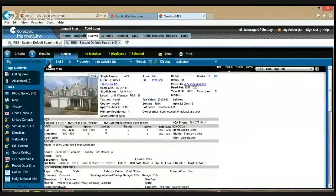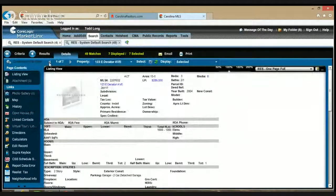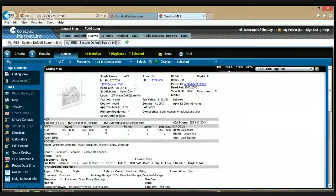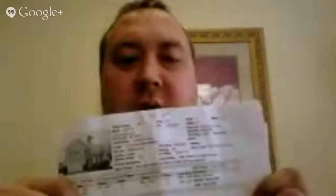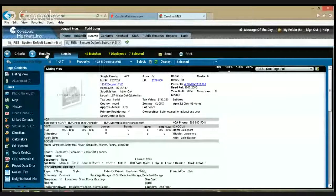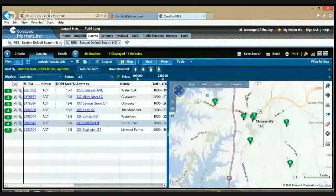We go back and look at number one — that was the first property we are going to start with. I would then print out those sheets, and across the top I would write the time that I'm going to go. So for example, on the top of this page I've written three to four o'clock. The next one, I would put three-thirty to four-thirty, because I know how long it's going to take to move between these properties based on looking at the map.